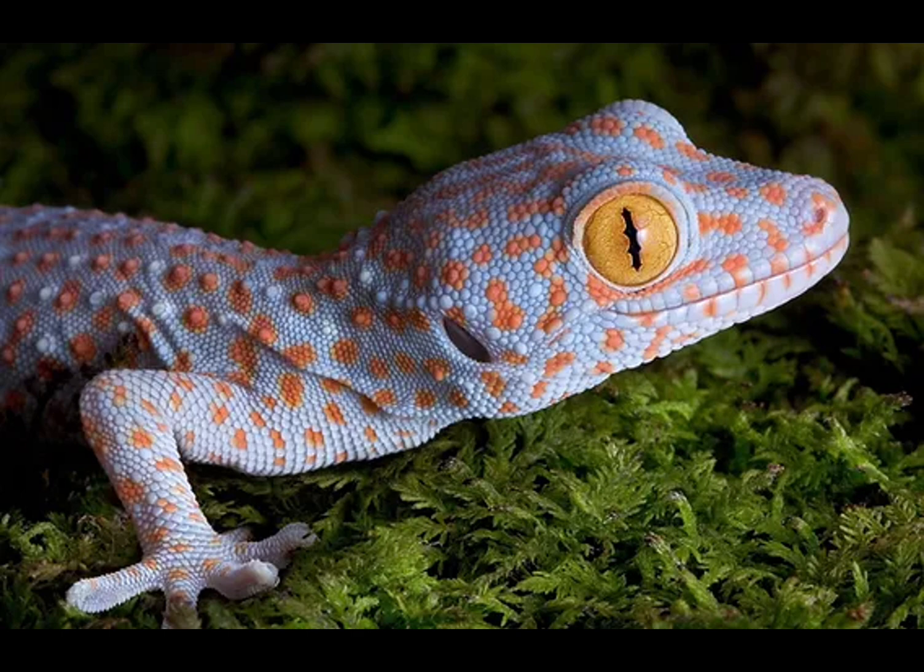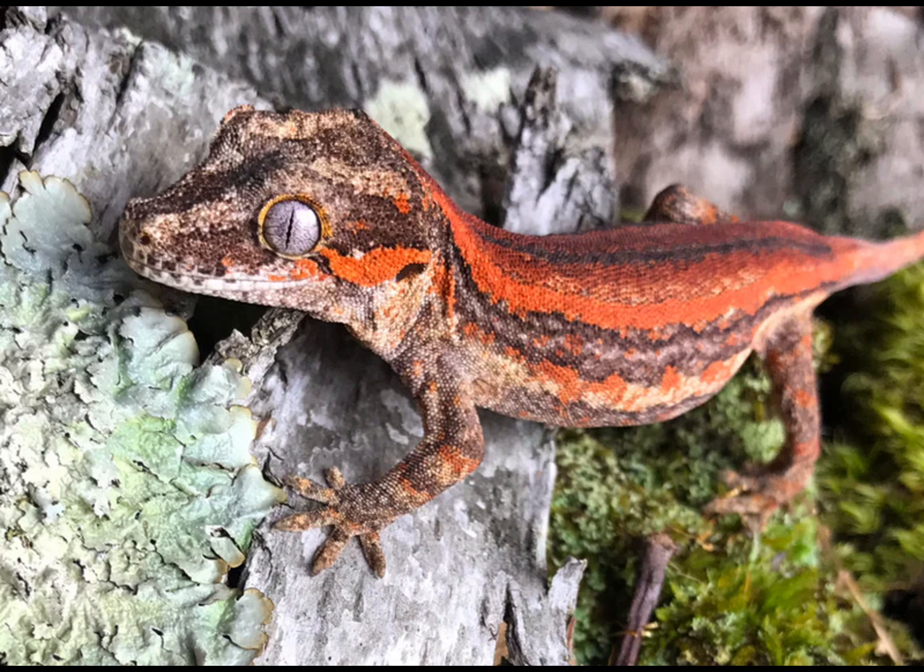Furthermore, the hierarchical organization of the toe structures not only provides exceptional grip but also allows geckos to climb on both smooth and rough surfaces, showcasing a remarkable adaptation that has inspired advances in biomimetic adhesive technologies.